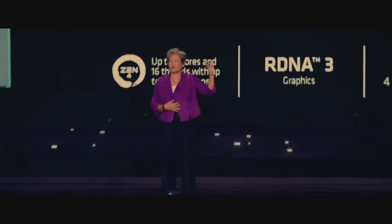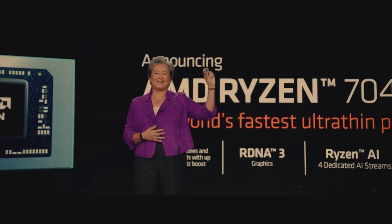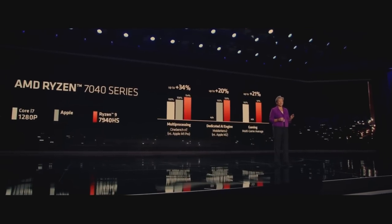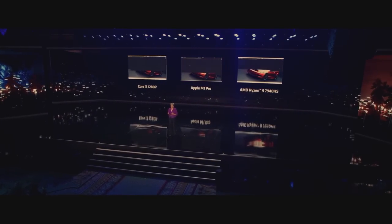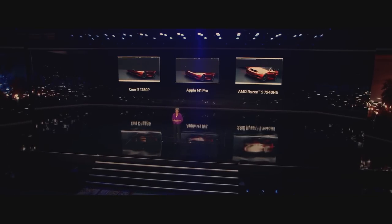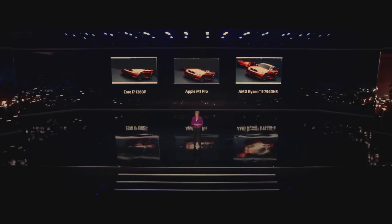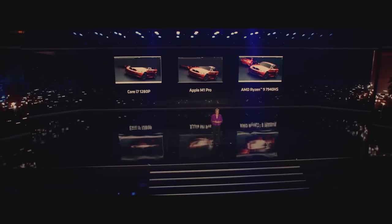Here is the all-new 7040. The Ryzen 7040 is significantly faster than both our x86 competition as well as Apple. What we're showing here is a time-lapse video of the popular Blender rendering application. On the right is our top-of-stack Ryzen 7040 CPU with Apple's best in the middle and Intel's highest-end ultra-thin chip on the left.